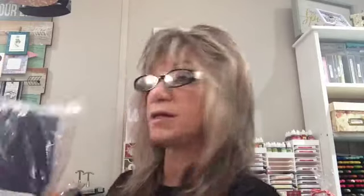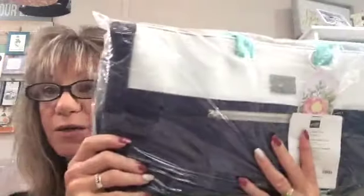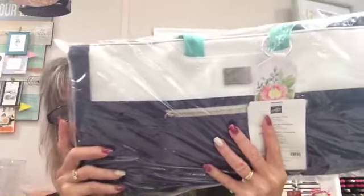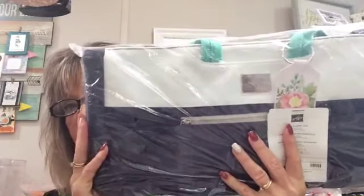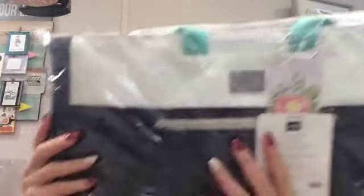Somebody is going to win this beautiful tote bag within the next couple of weeks — whoever gets me to that Maui mark, and I'm very, very close. Whether you use it for stamping or going away, it's a great bag.